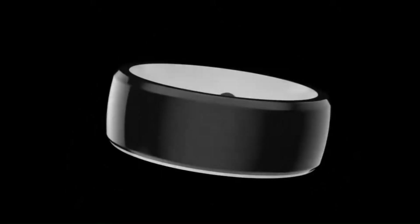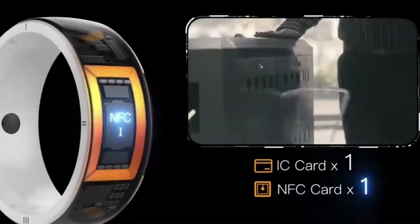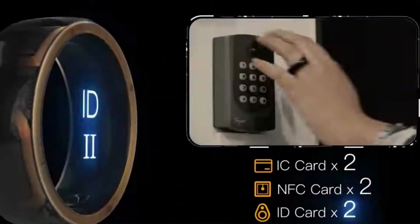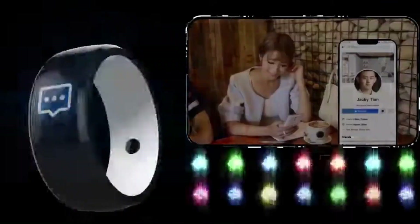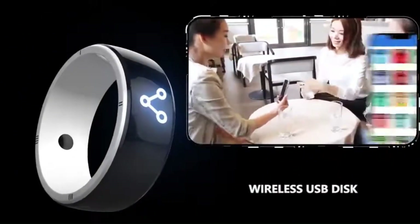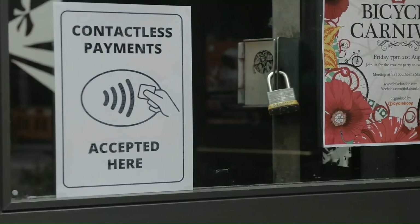Welcome back to Nanotech. Today, we're exploring the world of NFC smart rings from top manufacturers. These innovative rings have transformed the way we make payments and interact with devices. No need for cards or phones — just a simple tap for contactless payments, unlocking doors, or sharing information. NFC smart rings streamline daily tasks, making life more secure and convenient, with technology literally at your fingertips.